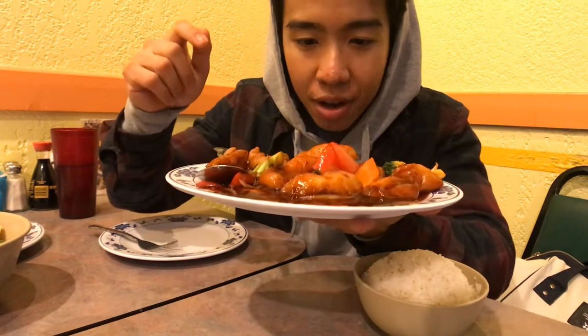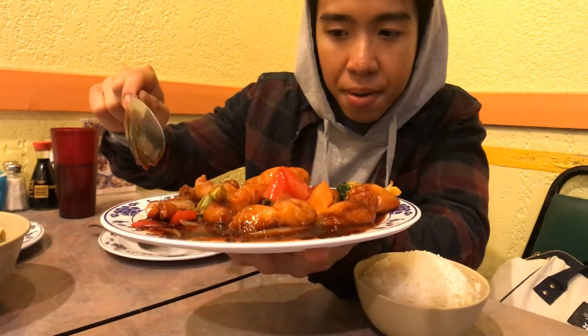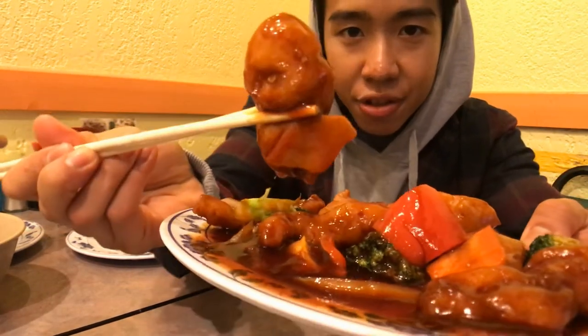So what I got is Empress Chicken. When I asked the guy, I was like 'oh so what's the Empress Chicken?' He's like 'oh it's kind of like sweet and sour chicken.' I'm like 'what's the difference?' He's like 'it's sweet and spicy' — then 'it's sweet and salty.' Anyways, it looks all right, it definitely looks like sweet and sour chicken. I'm just kind of disappointed by the portion size. Let me first get a taste of the sauce.